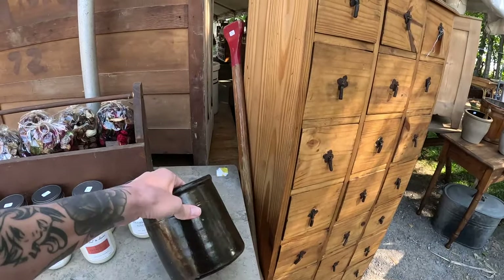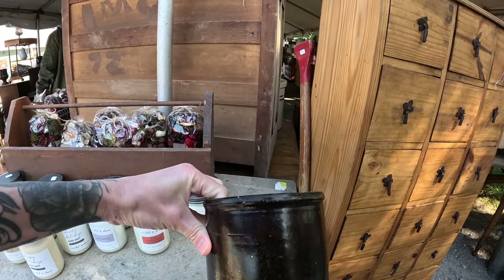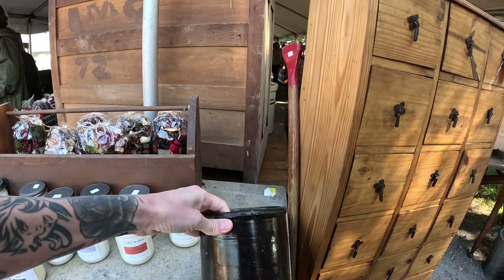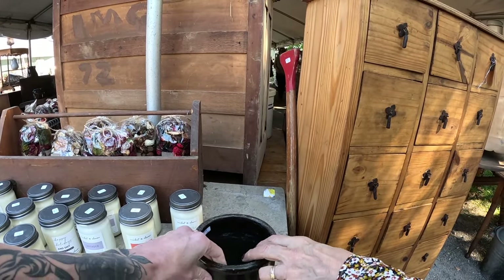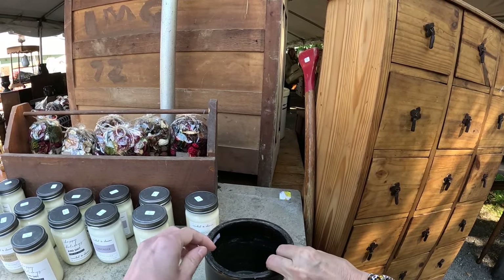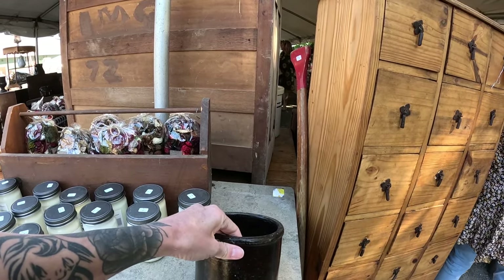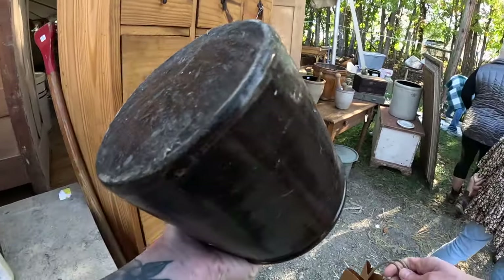This is a cute little black crock — no price. 14. That's not bad for a little crock, that dark one that's black. That is nice. She has a little dark one for my mantle — I could do that.